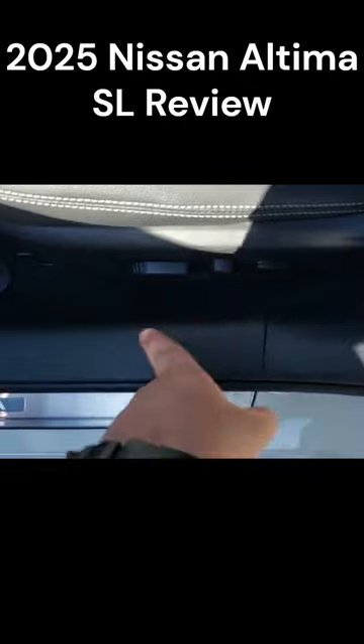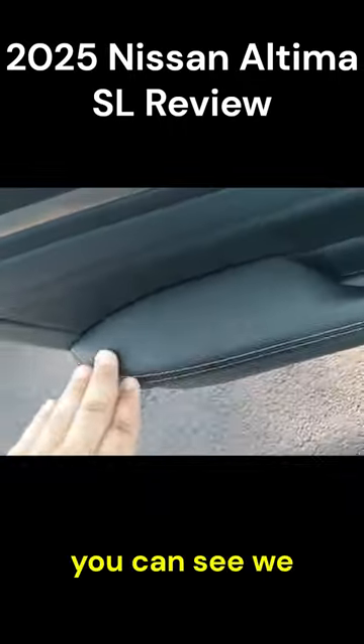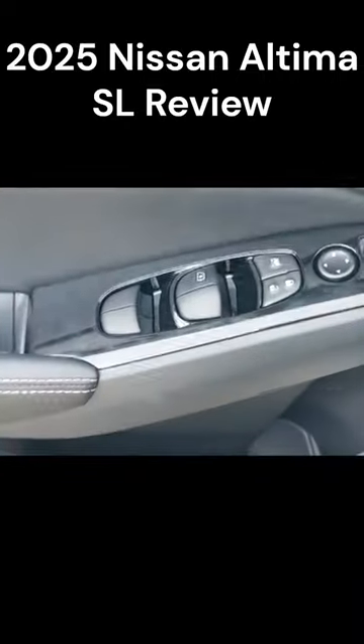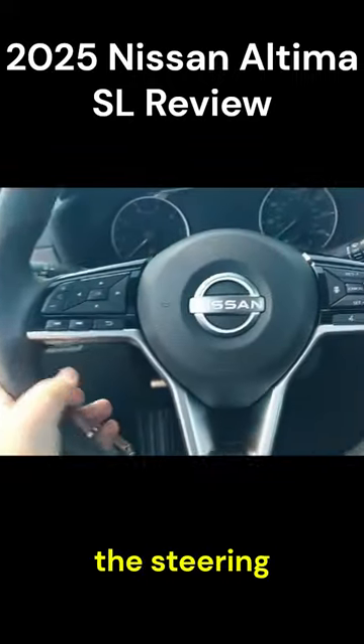The SL variant does get power adjustable seats. There are white accent details all around, the entire front door panel is soft touch, and the steering wheel has controls for highway steering, trunk opening, and trip reset.